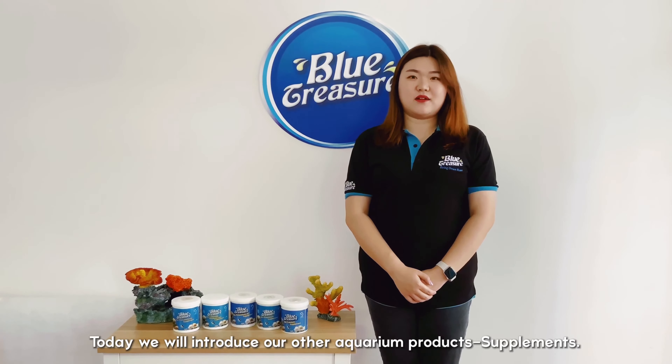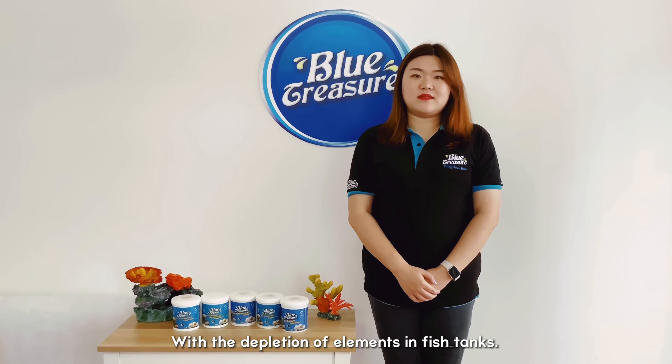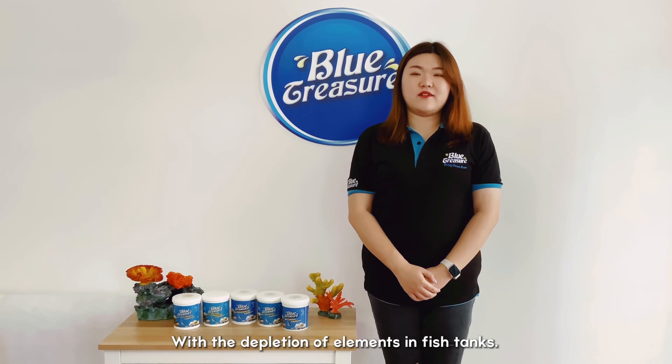Hello everyone, welcome to BTTV, I'm Tracy. Today we will introduce our other aquarium product: supplements.